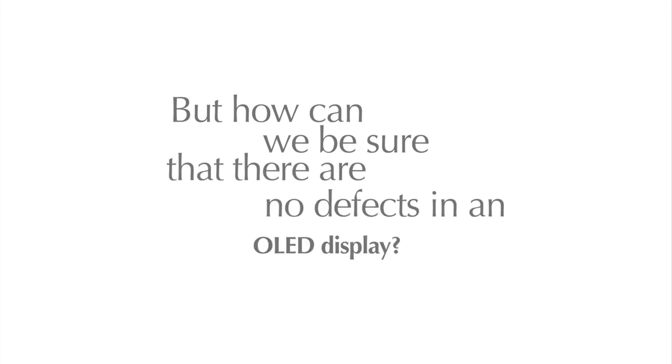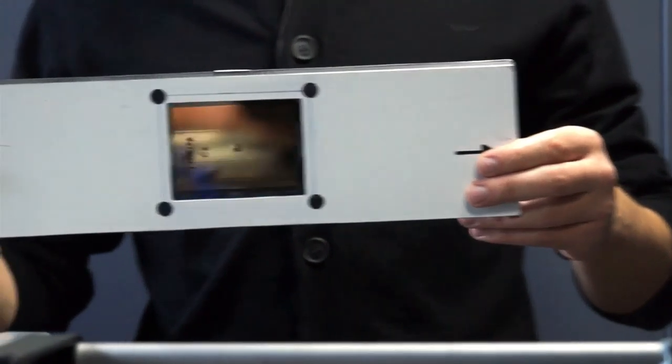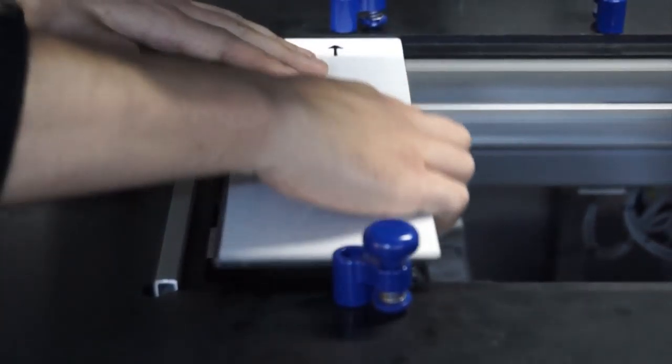But how can we be sure that there are no defects in an OLED display? PlastronixSpec has the answer. The project's goal is to develop a digital radiographic system to inspect OLED screen panels at high throughput and sentence them as good or bad components accordingly.